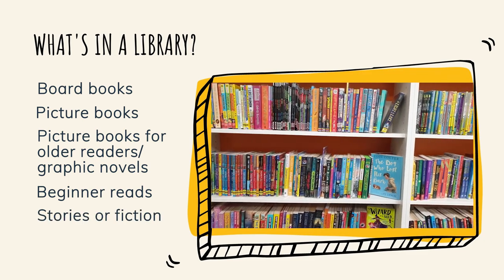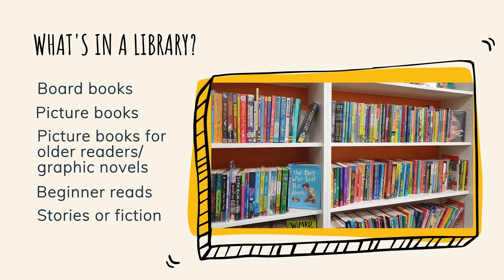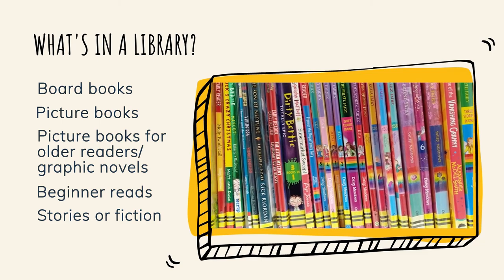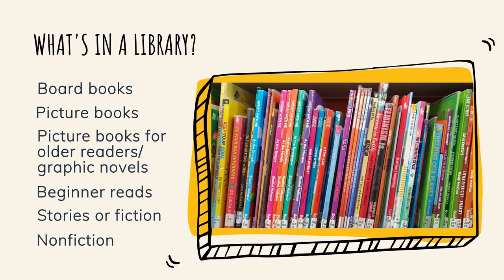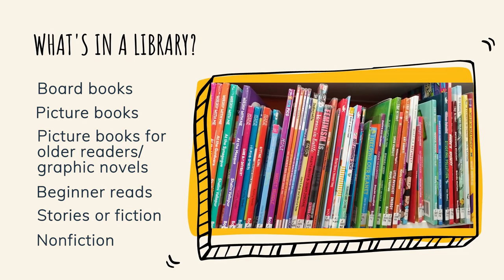Stories or fiction: these books are suitable for older children, either to read by themselves or to be read to. Books with two black stripes on the spine have shorter chapters and often more pictures. Nonfiction: we have lots of nonfiction books on lots of different topics, from frogs to football, for children of all ages.